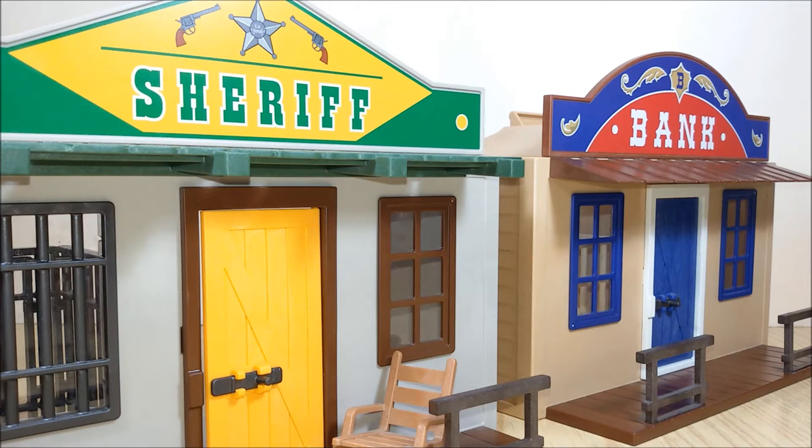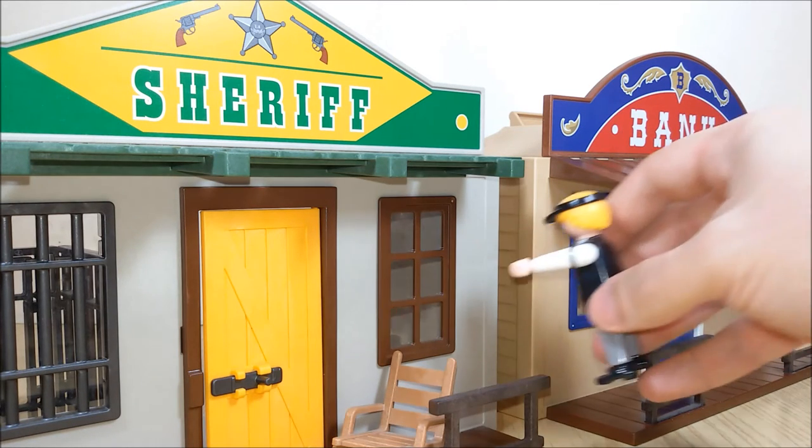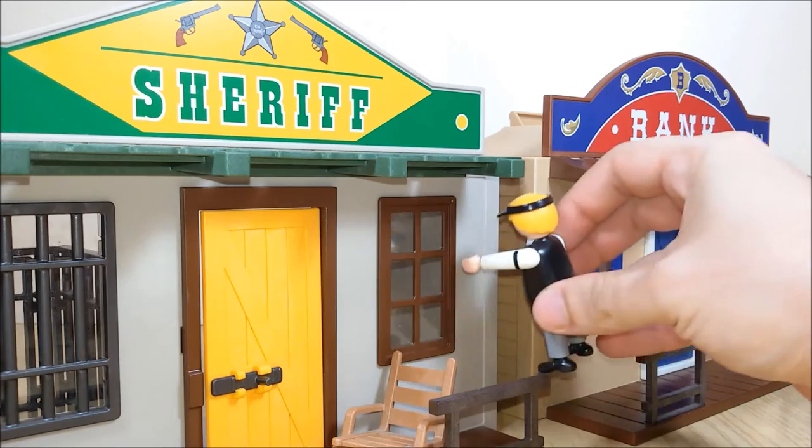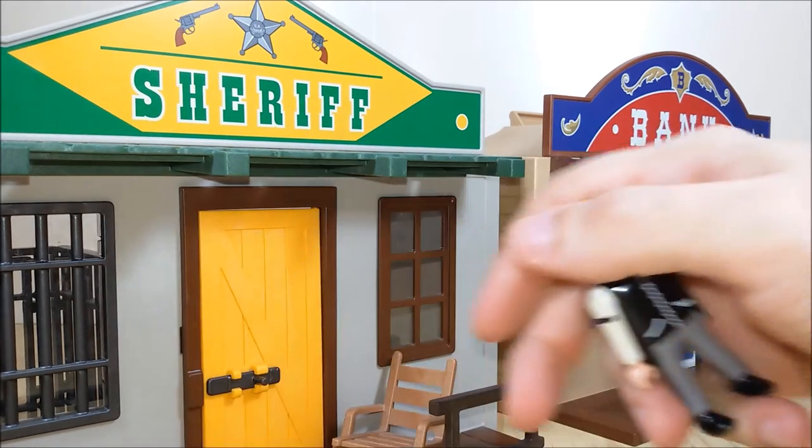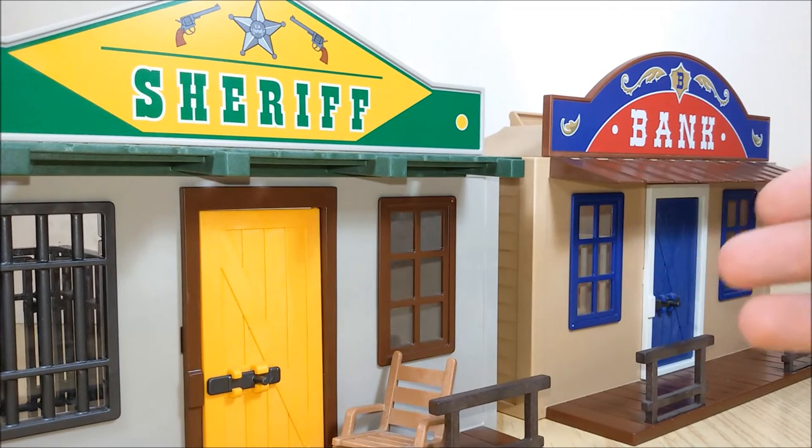Because of the purpose of this playset, which is to be taken along without losing any bits or accessories, all the windows have got glass and all the doors have got working deadbolts. So we won't lose anything and also the set is much more realistic.